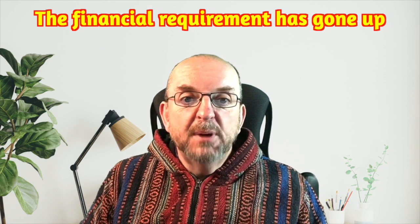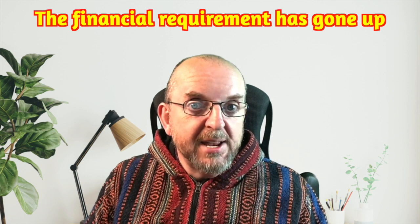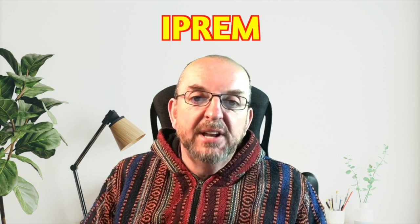The figure for how much money you need for your non-lucrative visa for Spain has gone up from the beginning of 2023. Does it do that every year? Nope. Sometimes it stays the same for a few years — it depends on things like inflation. But it's worth knowing that the figure might increase, because the majority of people who apply for the non-lucrative visa are going to be renewing at the beginning of year two and year four. How do they work out how much you need? It's based on a system called IPREM — basically the amount people need to live on without needing state benefits.